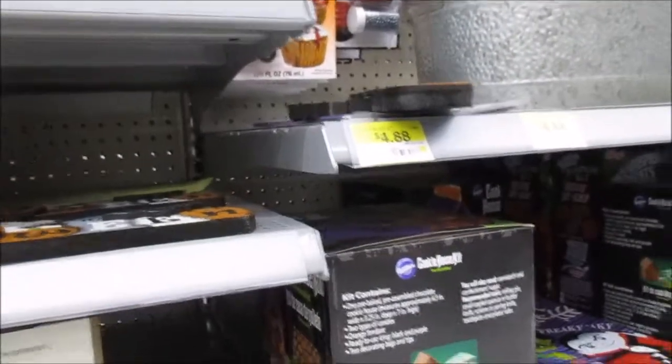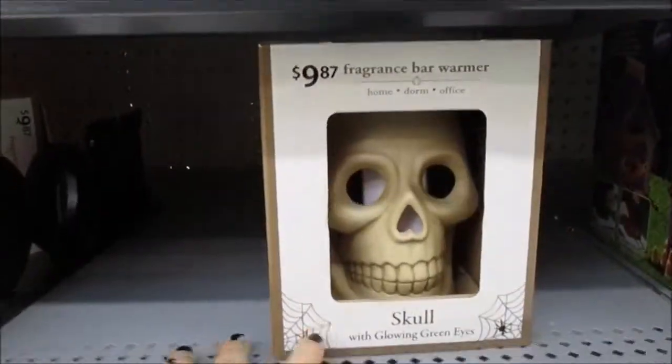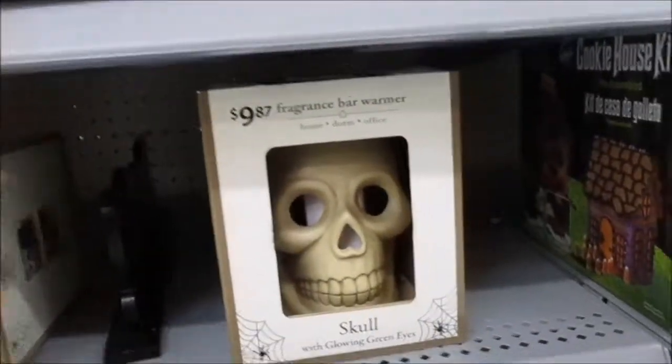Okay, this is what I want — remember I said I wanted one of those wax melters for the fragrances? Oh that's cool, they've got one right there. This one's got a spiderweb on it but I like the skull.